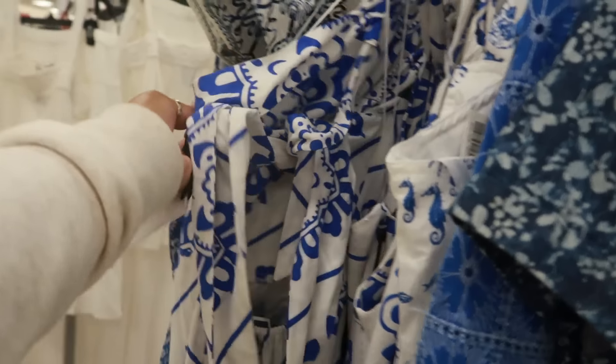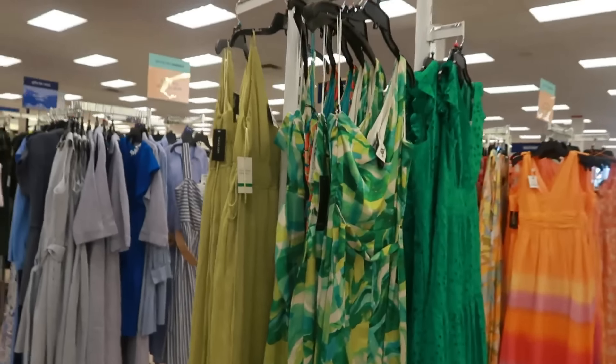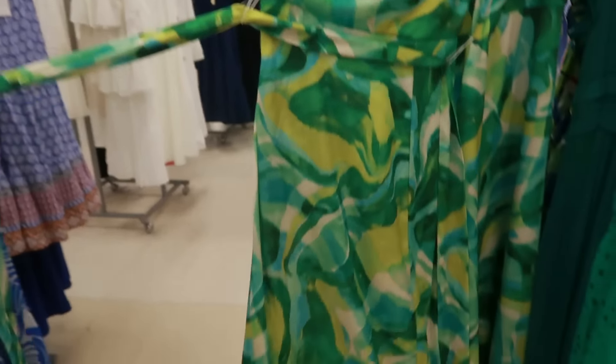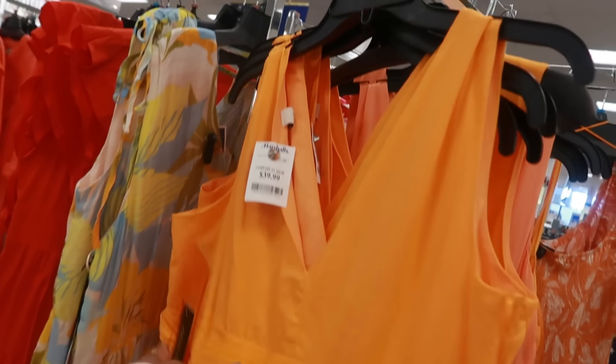That one is cute too but the back is all out. This one is $35. That one is $40. That looks like rainbow sherbet ice cream — $40.